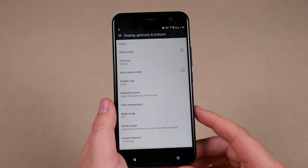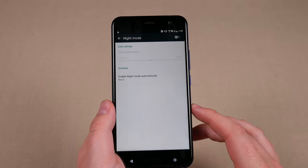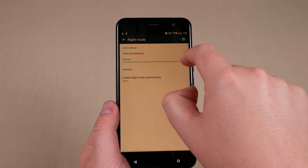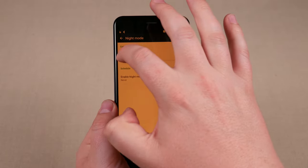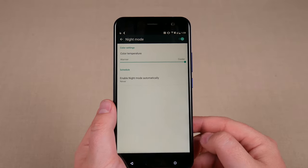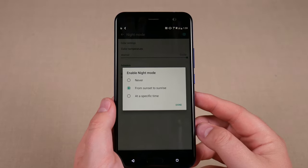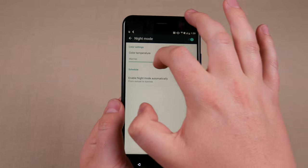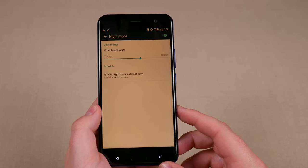A feature I love that manufacturers are including by default in Android phones nowadays is night mode. You can go under display settings, enable it, and actually adjust the color temperature of the blue light filter — warmer or cooler depending on your preference. What I love about this is scheduling: you can set a specific time, or I use Sunset to Sunrise so I don't even have to think about it. I really like that I can adjust the color temperature, because I can't on a lot of phones like the Google Pixel. So thank you HTC for allowing that sort of customization.